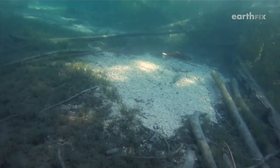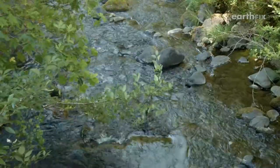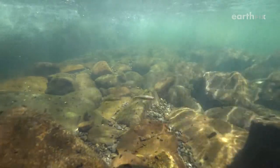Salmon and steelhead love cold water — actually, they need it to thrive. But sometimes streams and rivers don't cooperate. When temperatures get too high, the fish seek colder water wherever they can find it. These pockets of cold are called thermal refuges.